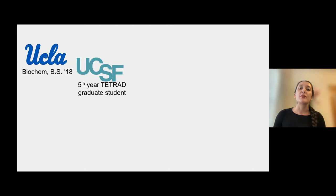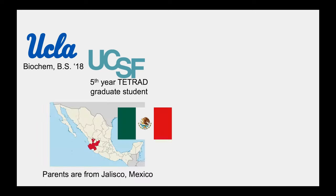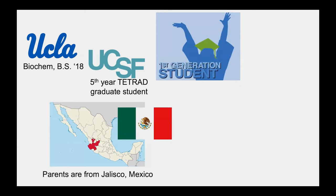Especially since recently during the COVID pandemic, there was some lack of trust from the public towards the scientific community, which — given the way things were handled — was a little bit understandable, especially for communities of color who have been victims of research and medical malpractices in the past. As mentioned, I graduated from UCLA and I'm now at UCSF. My parents are immigrants from a very rural town in Jalisco, Mexico, where at the time they didn't have access to an education past middle school. So I'm a first-generation high school, undergrad, and grad school student.